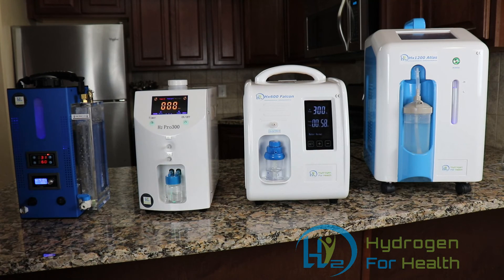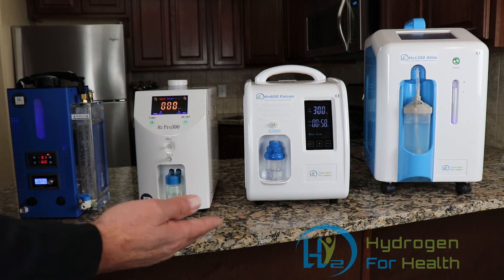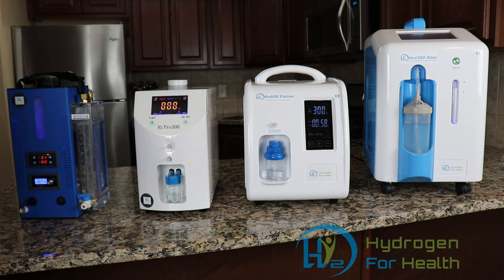Hopefully I was able to answer the question of what the differences are between our machines. If you have any questions, I'd be glad to help. You can email me at info@hydrogen4health.com or visit www.hydrogen4health.com — we have a chat window on our website where you can easily ask questions. Thank you for stopping by and watching our videos. This is Steve — thanks for watching.